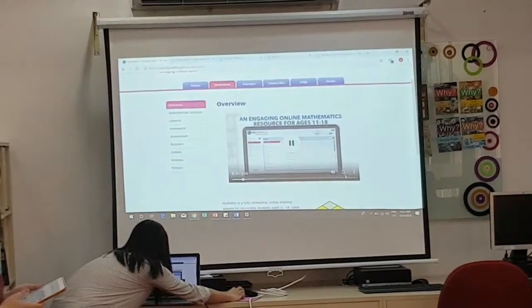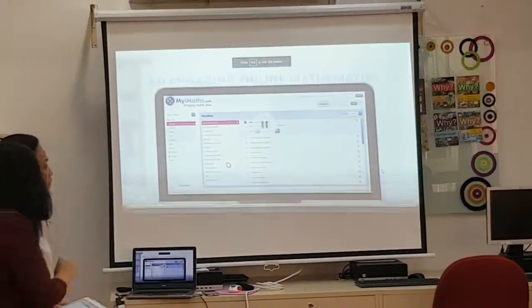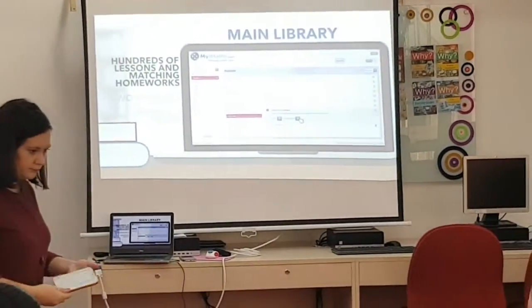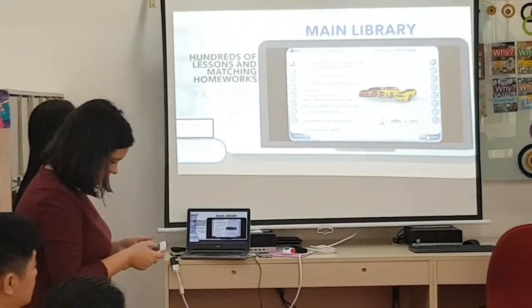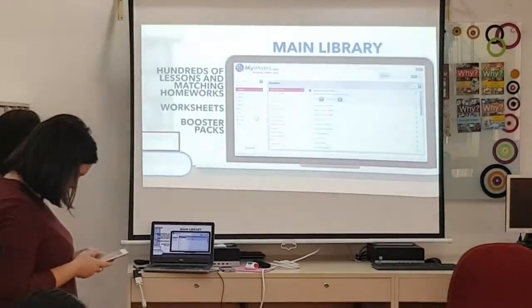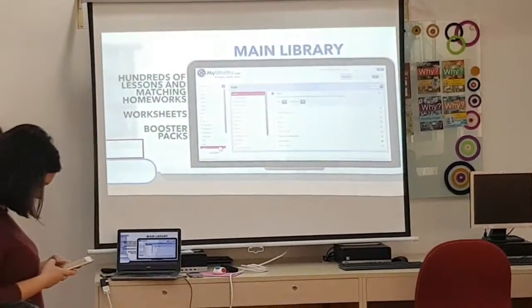It is suitable for all abilities from ages 11 to 18. MyiMaths is made up of hundreds of lessons and matching homeworks that can be used at home and in the classroom, enhanced by engaging games, teacher's tools, and worksheets. Booster packs are also available to target specific areas of improvement, such as moving from an A to an A star.